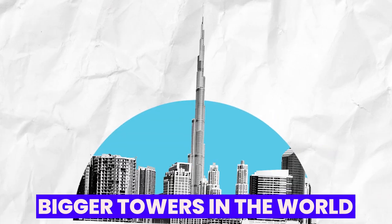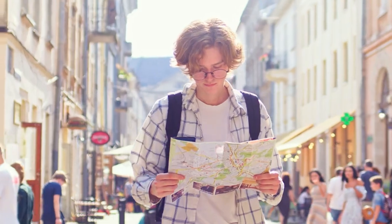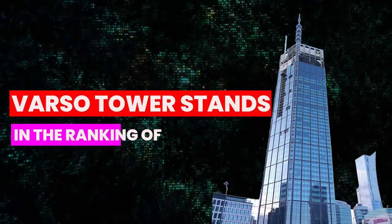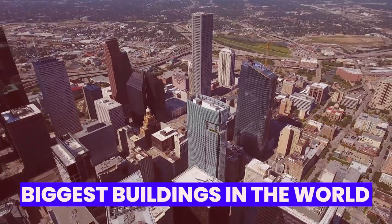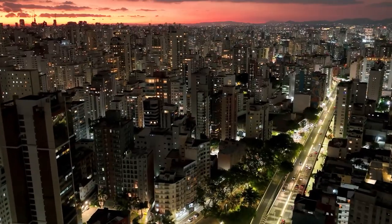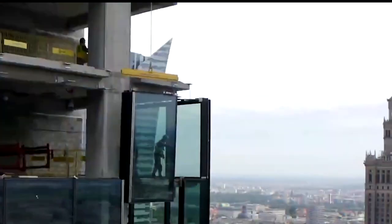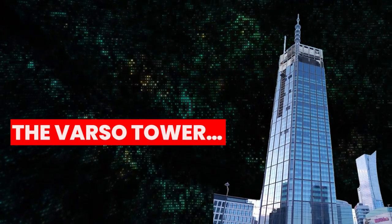We are also going to compare it to the bigger towers in the world, like One World Trade Center in America, and find out on which position the Warsaw Tower stands in the ranking of biggest buildings in the world. Can you guess in which place it can be found? And do you know where all these floors are used for? Stay tuned because these top secrets revealed about Europe's tallest tower skyscraper, the Varso Tower.